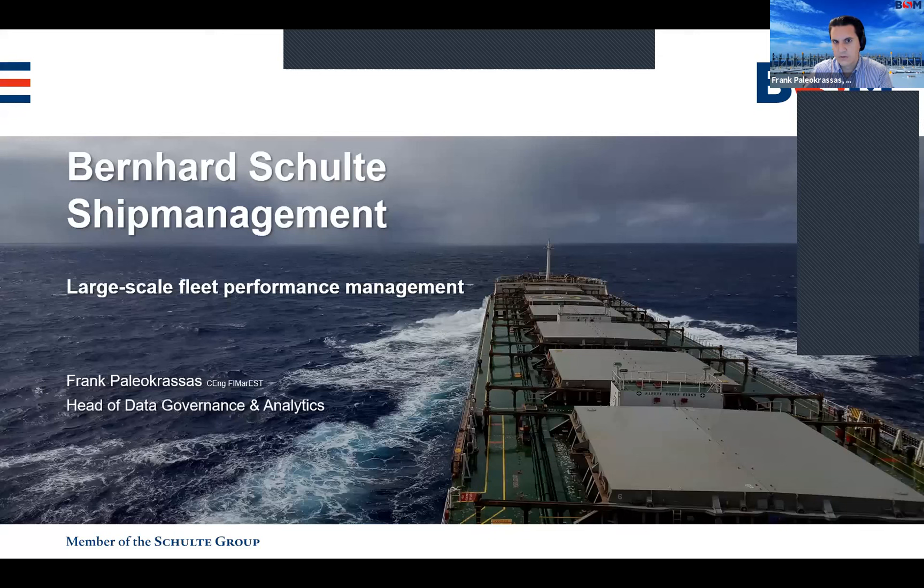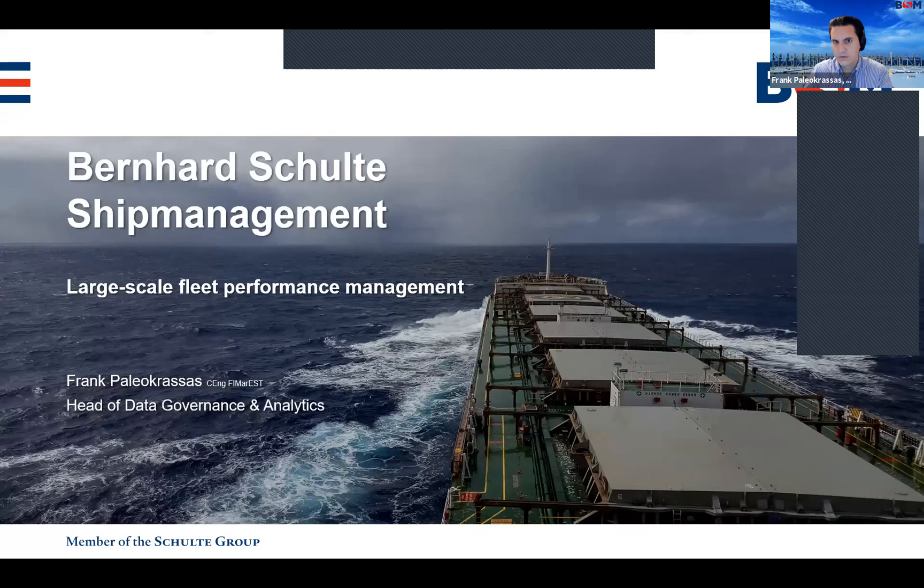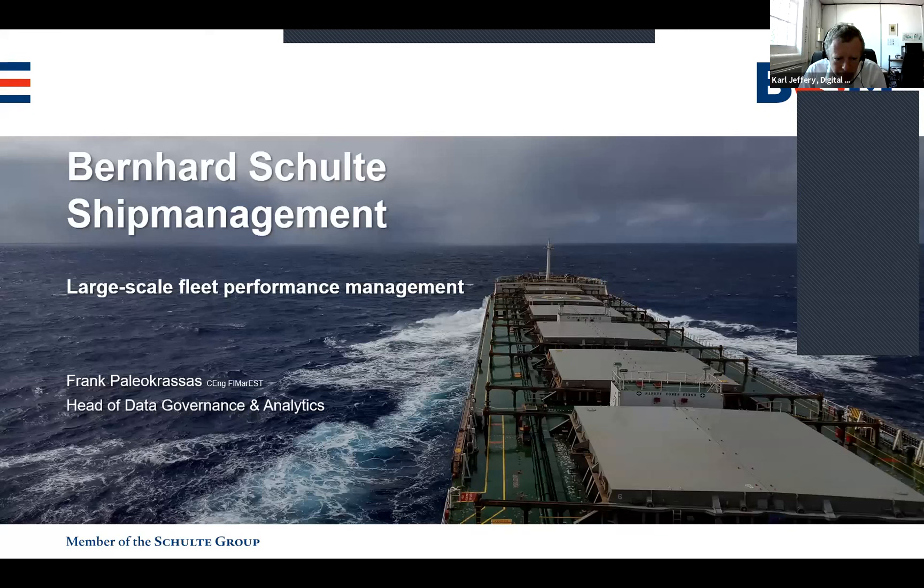Thank you very much, Carl. Good morning, everyone. My name is Frank Paleokrasas. I'm BSM's head of data governance and analytics. Today we're going to talk about fleet performance management on a large scale. The title of the webinar is fleet performance projects, but for us fleet performance is not a project — it's actually an integral part of our operations. Through this presentation, I'm going to explain more about this.